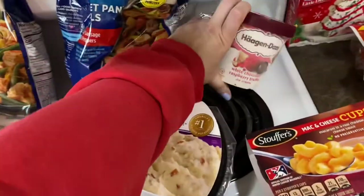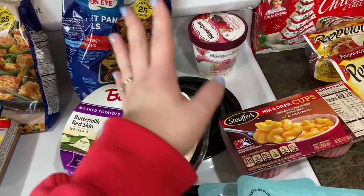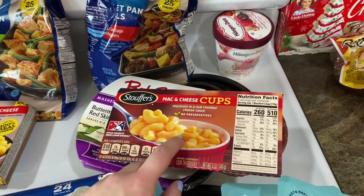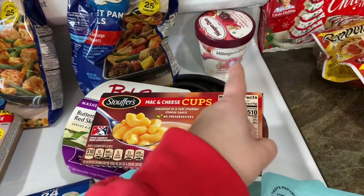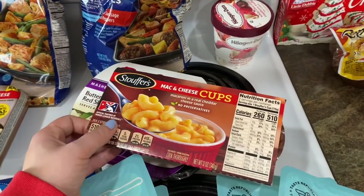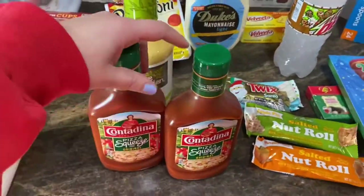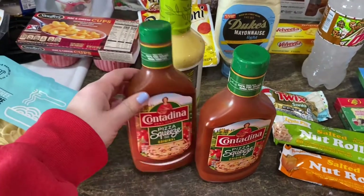I'll just take a few bites of the ice cream and put it back in the freezer — does anybody else do that? I love eating out of the container. I also grabbed mac and cheese cups for Rowan from Stouffer's — Rowan has been saying he hates mac and cheese, kids are weird. I'll probably measure it out since I'm counting calories so I won't eat out of the container anyway.